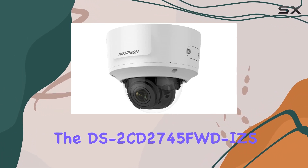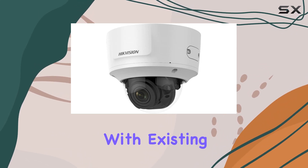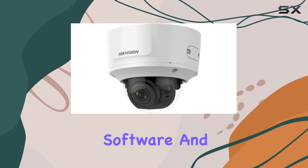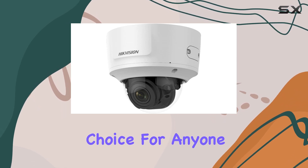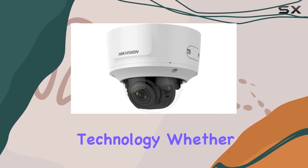The DS-2CD2745FWD-IZS integrates well with existing security systems, providing compatibility with various software and hardware setups. Its sturdy build and advanced features make it a standout choice for anyone looking to enhance their outdoor security setup with dependable surveillance technology.